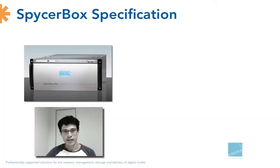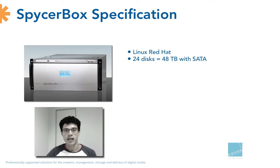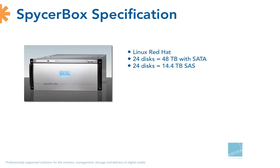This is how it looks from the front. It's a compact unit and it runs Linux Red Hat. It has 24 disks with a capacity of 48 terabytes if you're using SATA drives. If you use SAS drives, you will have, with 24 disks again, a capacity of only 14.4 terabytes. The big difference between SATA and SAS drives is essentially the performance — SAS drives are much faster than SATA drives, but they are also much more expensive and you get less capacity.